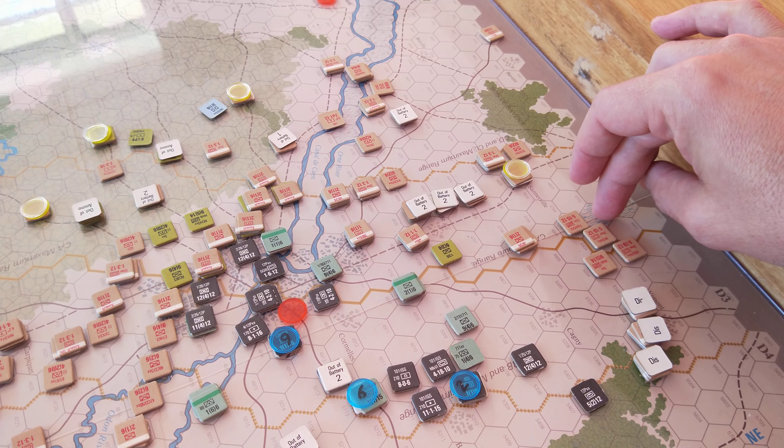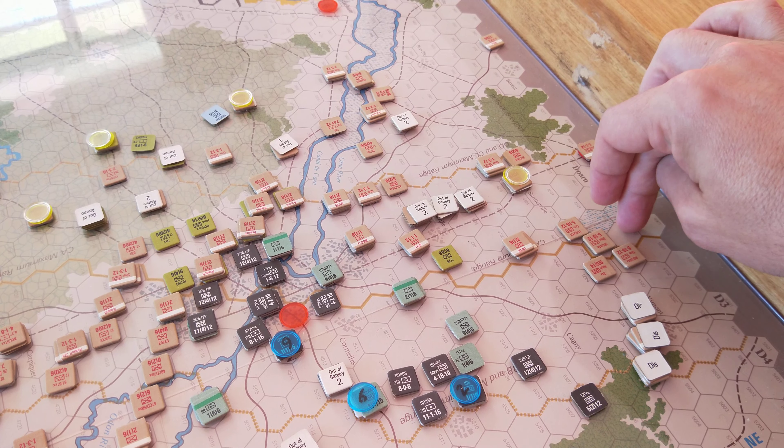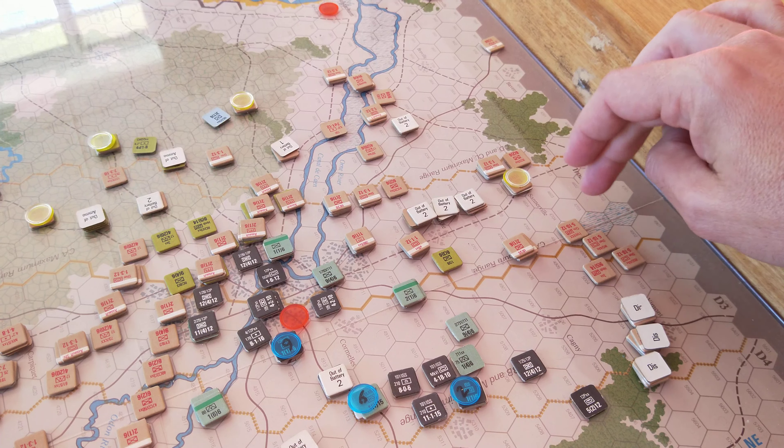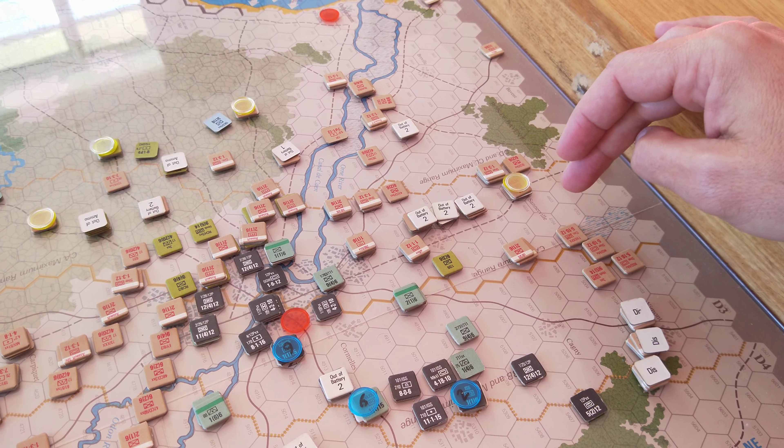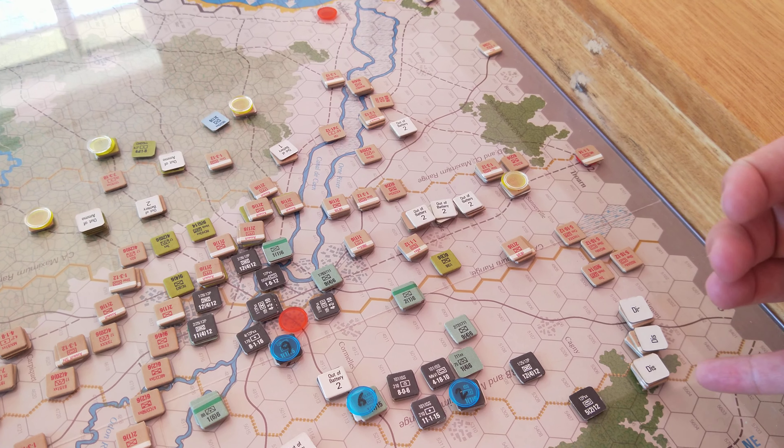They didn't even get a chance to retreat. One of them caused two losses and they eliminated the retreat. Another one caused three-step losses, and then a big advance. The 6th Airborne has pushed through.